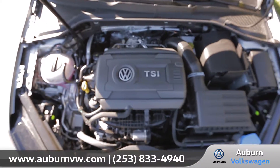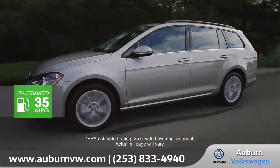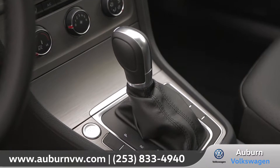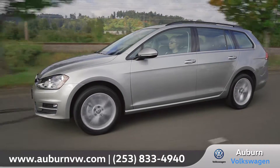With a standard 170 horsepower 1.8-liter turbocharged engine, the Golf Sport Wagon has the power and handling to get you where you want to go. With the available Tiptronic with Sport mode, you can change gears with a quick tap of the shifter and then change the mode for a custom-made spirited drive.